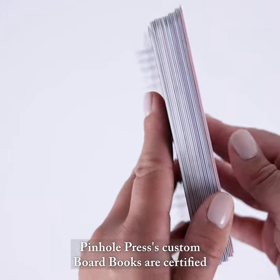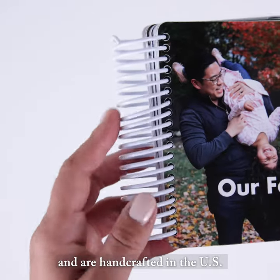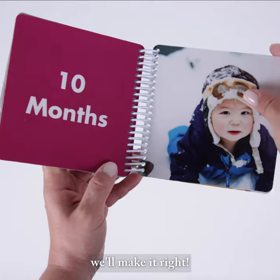Pinhole Press custom board books are certified by the Product Consumer Safety Commission and are handcrafted in the U.S. Every Pinhole Press board book is backed by a 100% smile guarantee. If your book doesn't make you smile, we'll make it right!